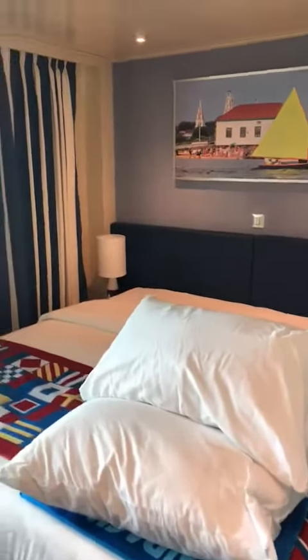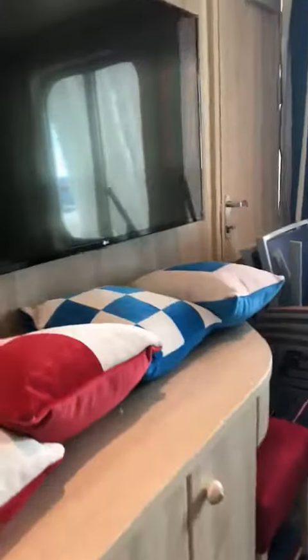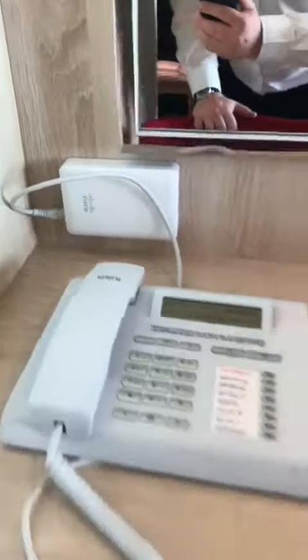You can see here the USB charging port — we've seen that on most of the other videos. You'll also see the 220 socket, then the 110 sockets, and in all the rooms they have the Wi-Fi router as well.